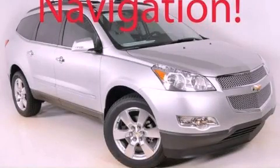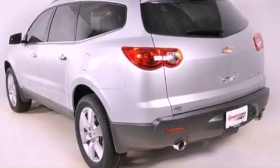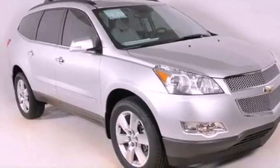This is a brand new 2012 Chevrolet Traverse, a car-like ride in space like an SUV. It features a 3.6-liter six-cylinder engine and a six-speed automatic transmission.